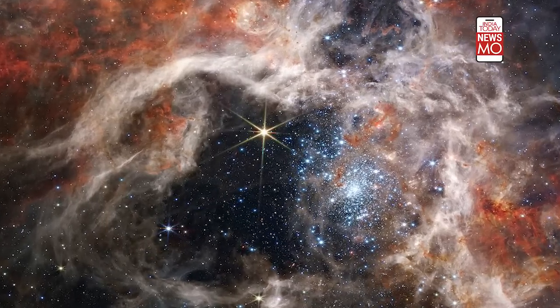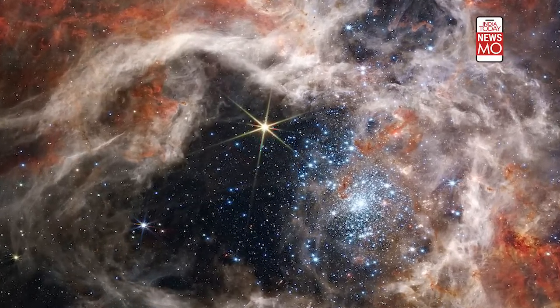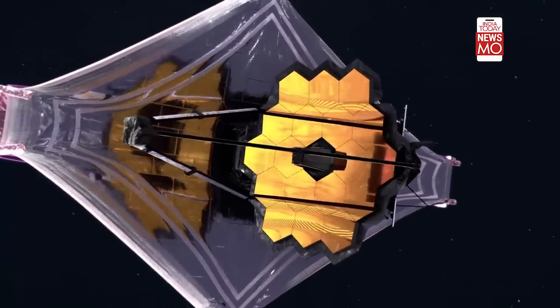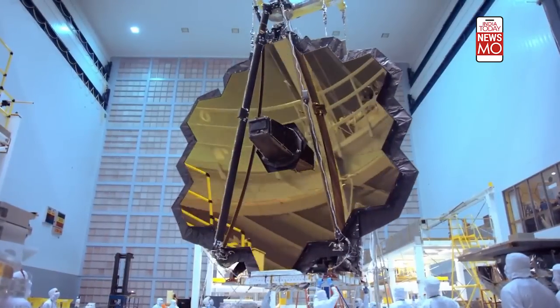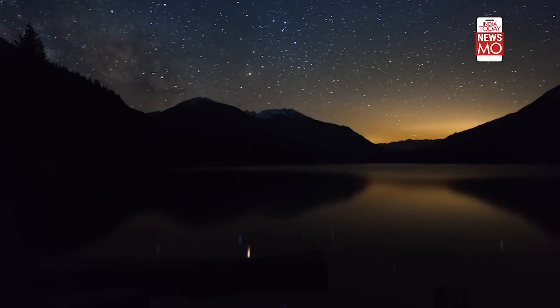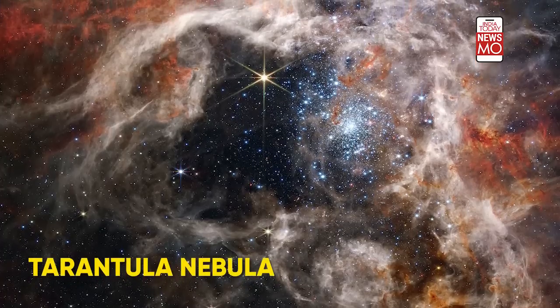There's a spider in space. No, don't be shocked — it's just a Tarantula Nebula. The James Webb Telescope shared another image of a nebula. The world's most powerful telescope has shared never-seen-before cosmic wonders with us, and it clearly hasn't disappointed us. NASA shared an image of a Tarantula Nebula.